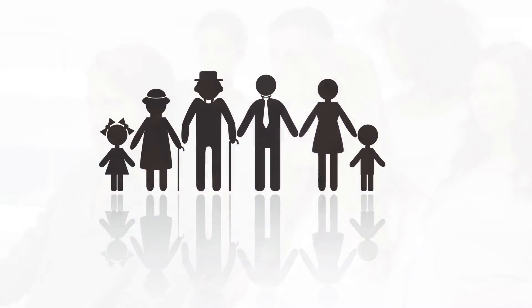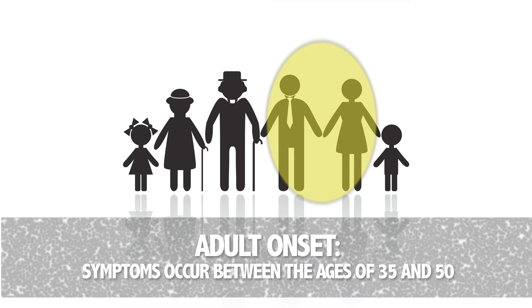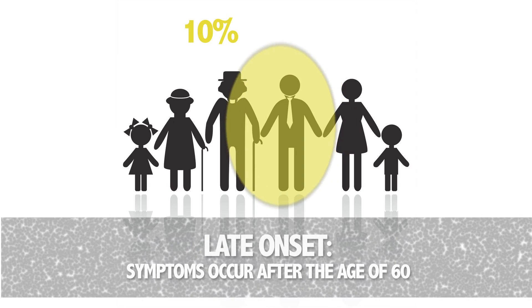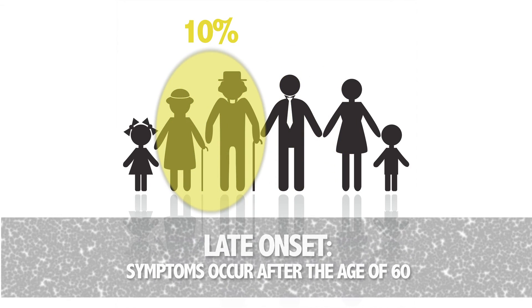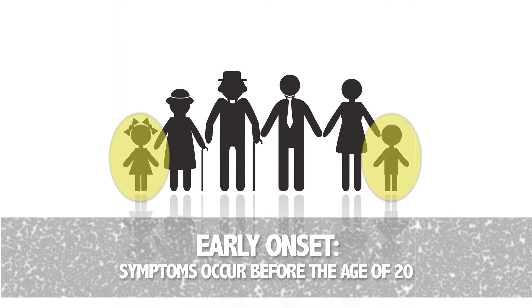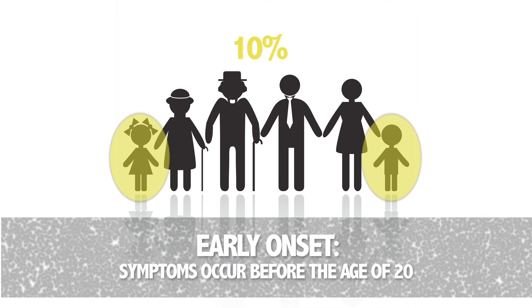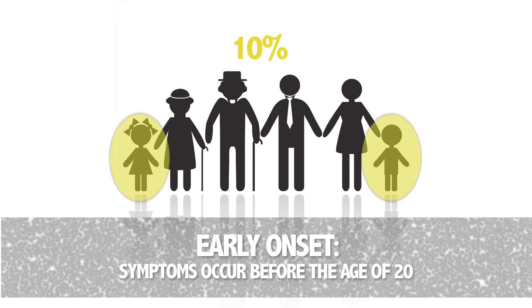Most affected individuals are adults. Symptoms generally appear between the ages of 35 and 50. However, the age when the disease appears is variable, and symptoms may occur earlier or later in life. It is estimated that about 10% of affected individuals will develop symptoms after the age of 60. Symptoms may also present in children — this is the juvenile form of Huntington's disease, affecting an estimated 10% of all individuals under the age of 20.